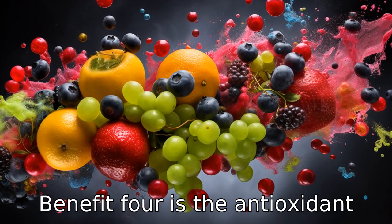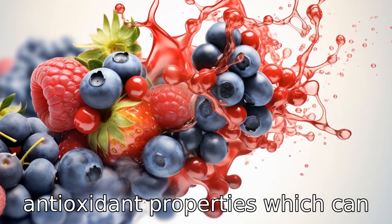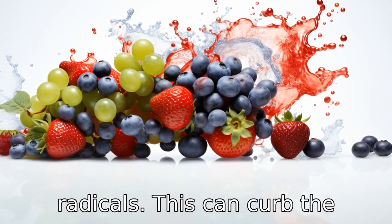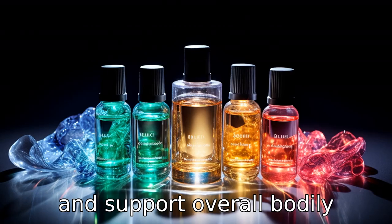Benefit 4 is antioxidant activity. DMSO is known to have antioxidant properties, which can help fight against harmful free radicals. This can curb the damage done by oxidative stress and support overall bodily health.